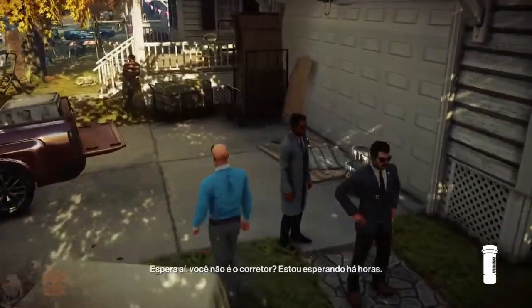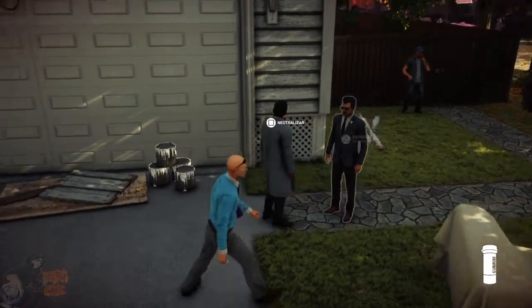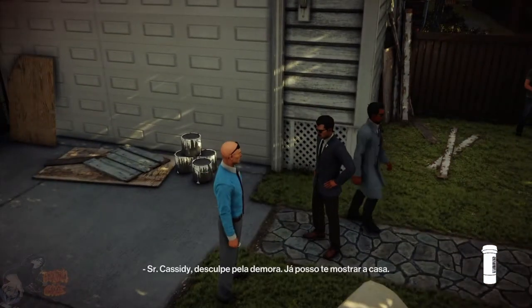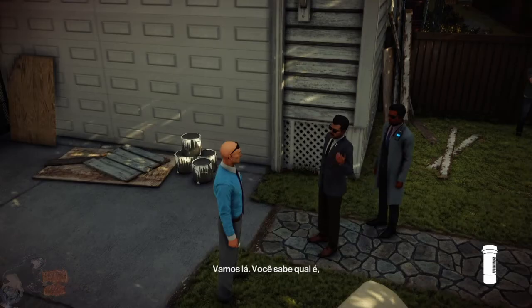Hey you, where do you think you're going? I've been waiting hours for you. Definitely not through here. Mr. Cassidy, I'm sorry for the delay. I'm ready to take you to the house. About time. Let's go.